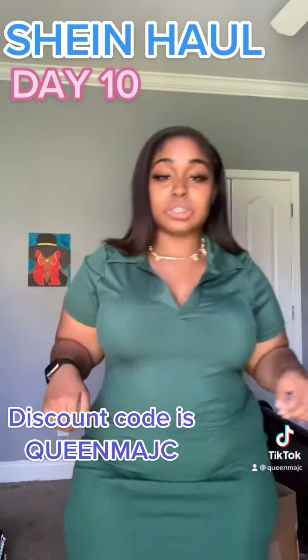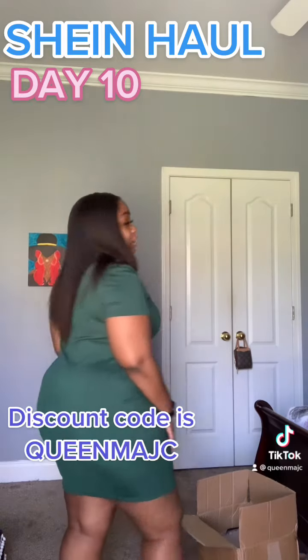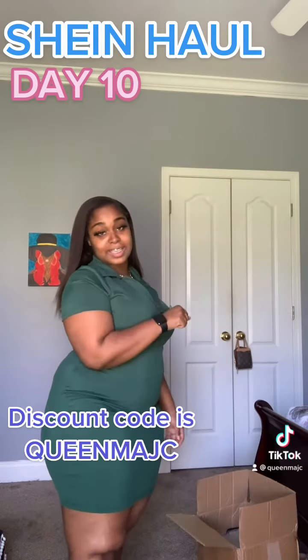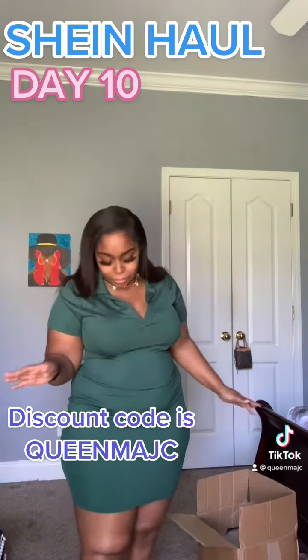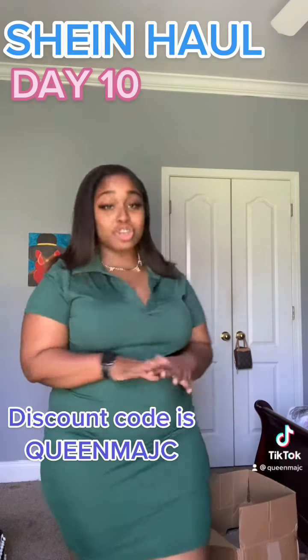It's also stretchy if you need it to be. Other than that, it's nice, it's cute — y'all should check it out, get y'all one, don't miss out. They've got them in several different colors. Like I said, I already have a black one and now I have this green one. I cannot wait to wear it. I don't know what type of shoes I would wear with it, but you can dress it up or dress it down — do whatever you want to do.